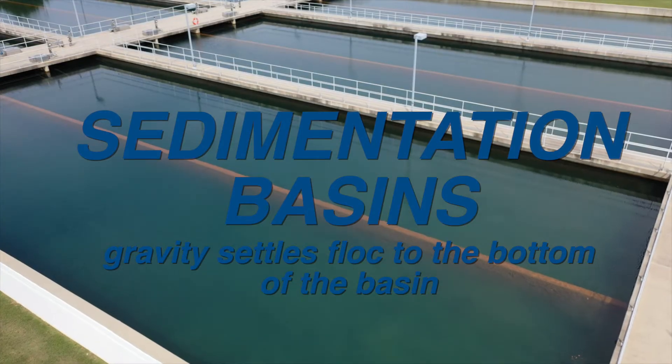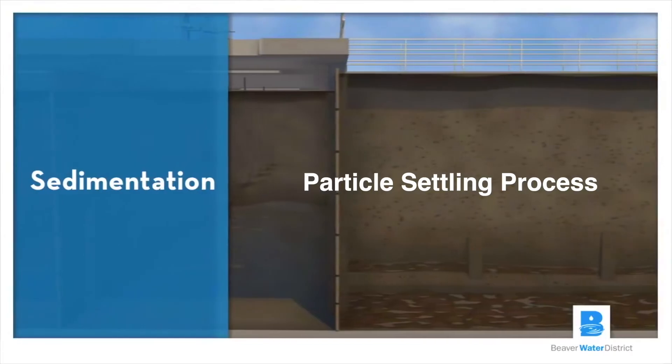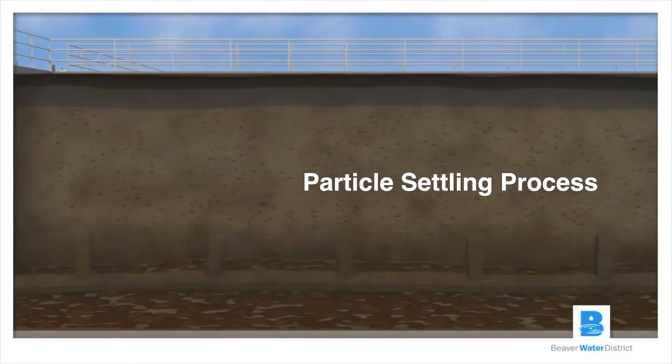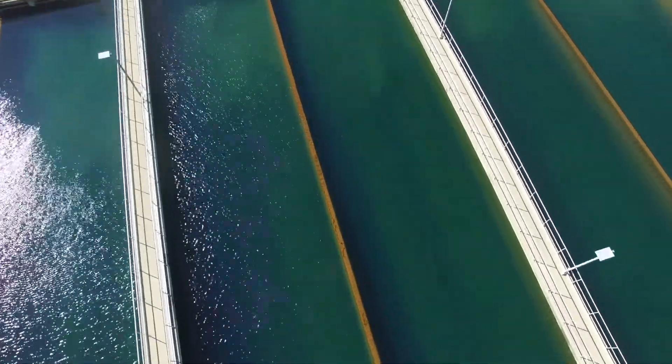The sedimentation basin is used to allow the floc that has been formed to settle out. Sedimentation gives us a long stretch — about three to four hours on average — for that water to flow in a line and allow the floc material to settle to the bottom of the basin.